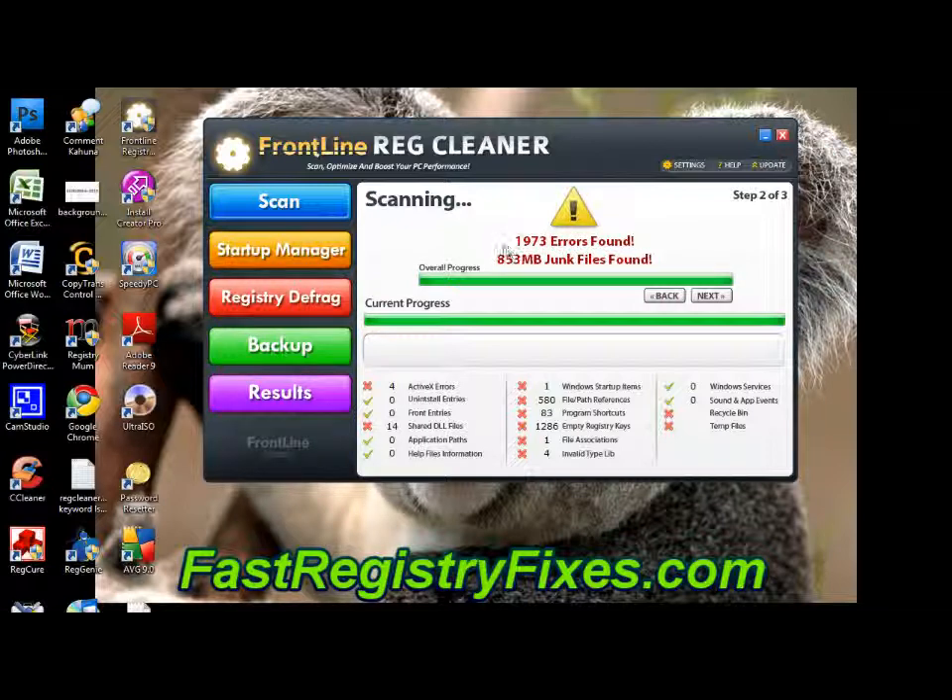All the top registry tools that we've tested have only found 150 or 200 errors on this particular PC. That's the likes of RegCure, RegGenie — CCleaner has only found about 50 errors. This one's found almost 2,000.